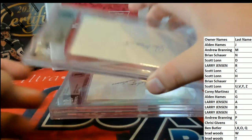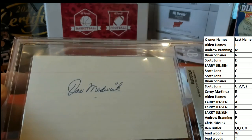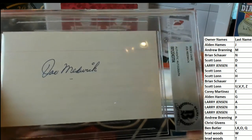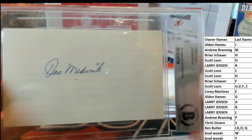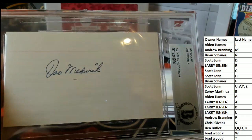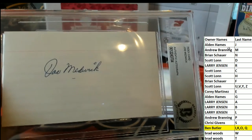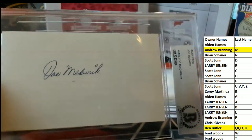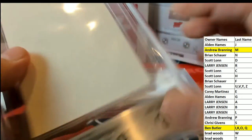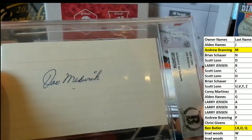Alright, here's our next one — how about that, Joe Medwick! That's something you don't see often. Joe Medwick — first one was Ben, and let's see who's got M over there. Andrew B, alright man, Andrew B, that's coming out to you — Joe Medwick, right there, signed index.